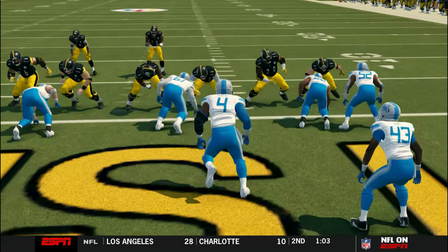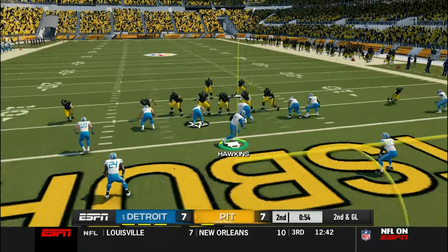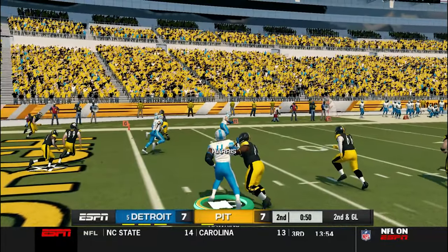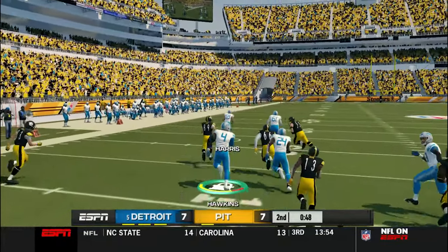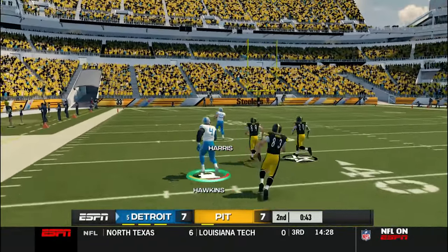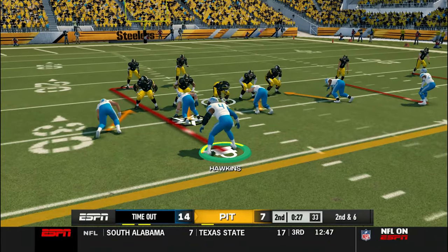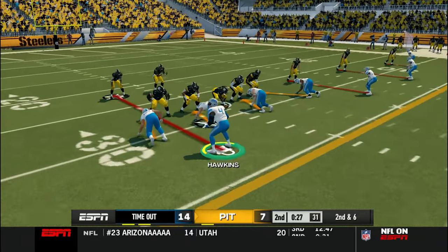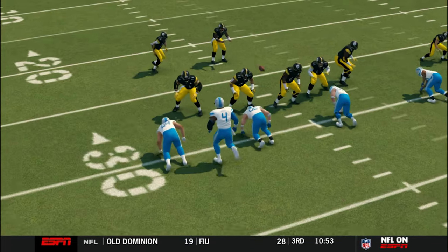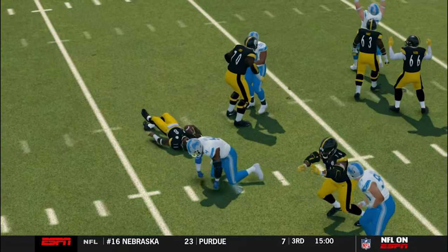First down and goal, score still tied seven-seven. Hawkins on the blitz — they tried to hit him with the option — Hawkins is all over that, a nice TFL for a loss of four. He shed the blocker and made the play in the backfield. Second down and goal, Hawkins with nice coverage — Harris with the interception! The outside linebacker Harris takes it all the way — pick six! Detroit is up 14 to 7.